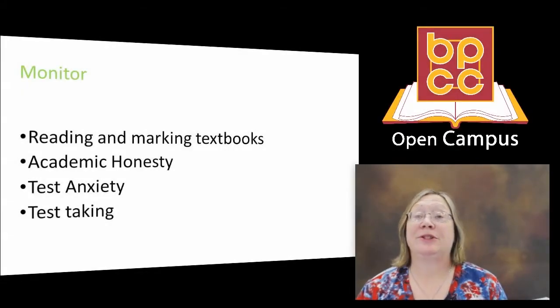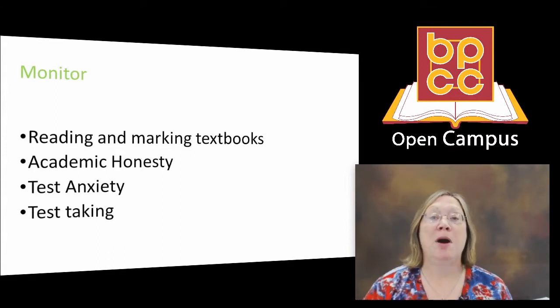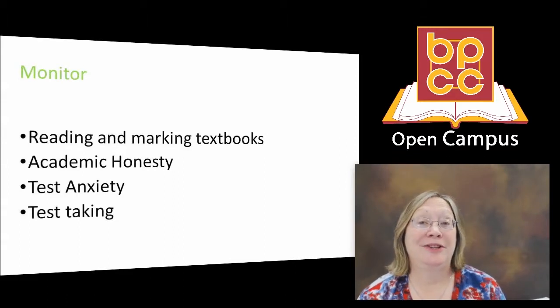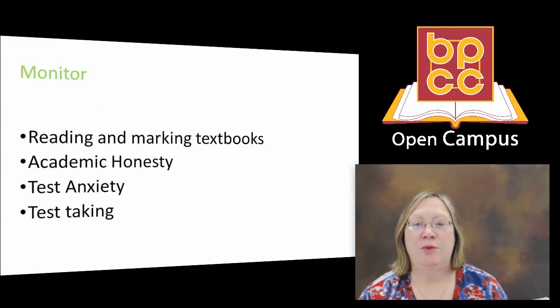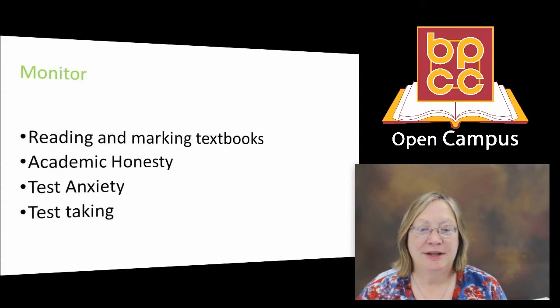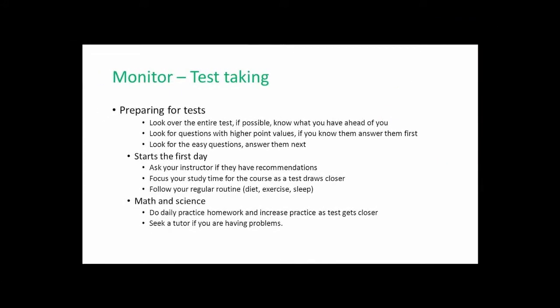Hey, this is Open Campus. This is Ed 099 College Success, and today we're going to go over monitoring. We're going to look at monitoring test taking, and we'll look at how to prepare for tests and then some specific strategies for different types of tests.